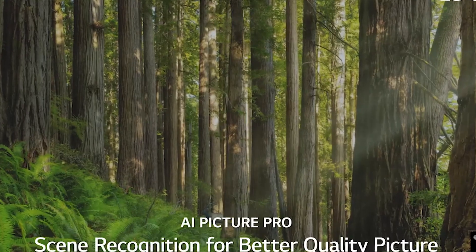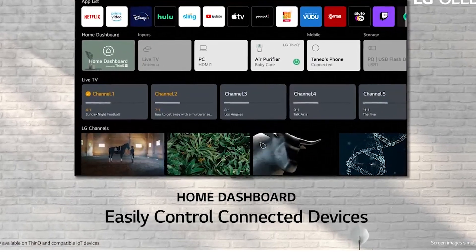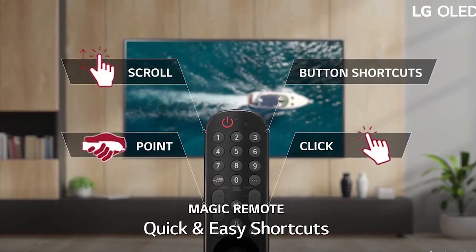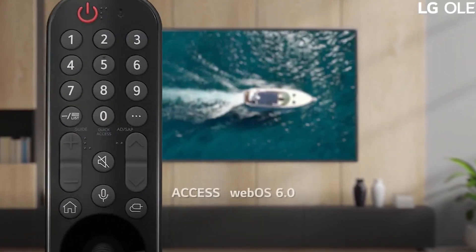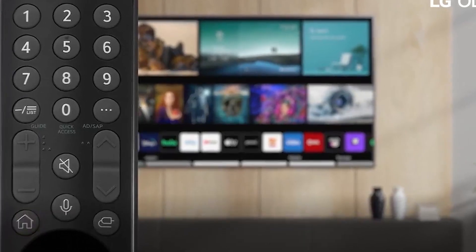There's no need for an extra device — just ask your TV for music, weather, news, your Amazon shopping list, and more. Plus, conveniently control your connected home and smart devices. Get breathtaking pictures and audio that make you feel like you're in the action with Cinema HDR, Dolby Vision IQ, and Dolby Atmos.